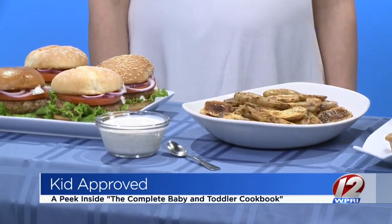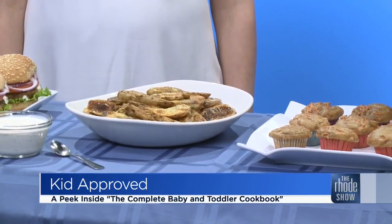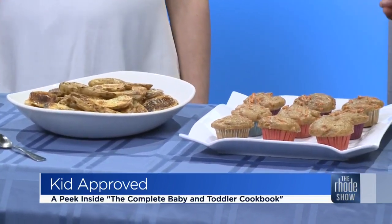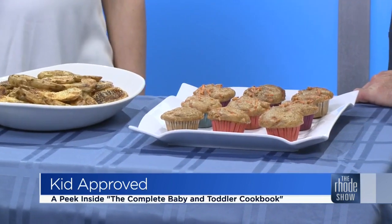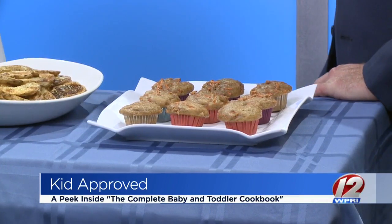I was looking through the book, and the really nice thing — I know when I flip through a cookbook I want to see what the finished product is supposed to look like, maybe it won't look exactly like it, but what it's supposed to look like — and you've done that in this book as well. Yeah, we have photos for every single recipe, even down to the purees up through the celebration smash cakes for a one-year-old's birthday party.